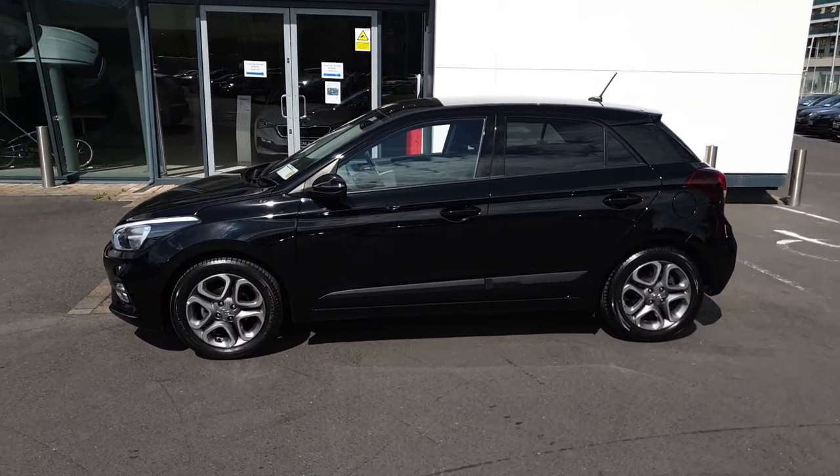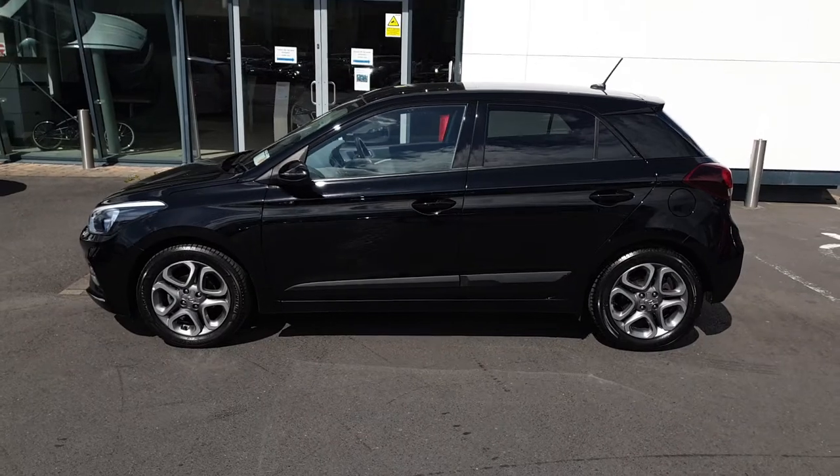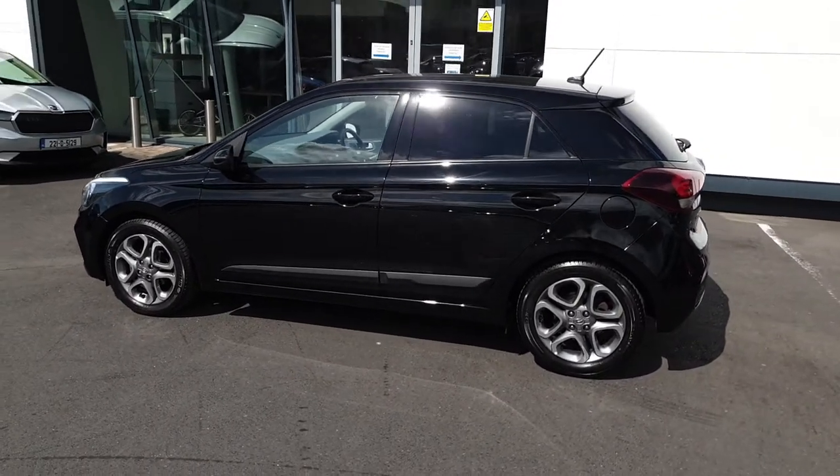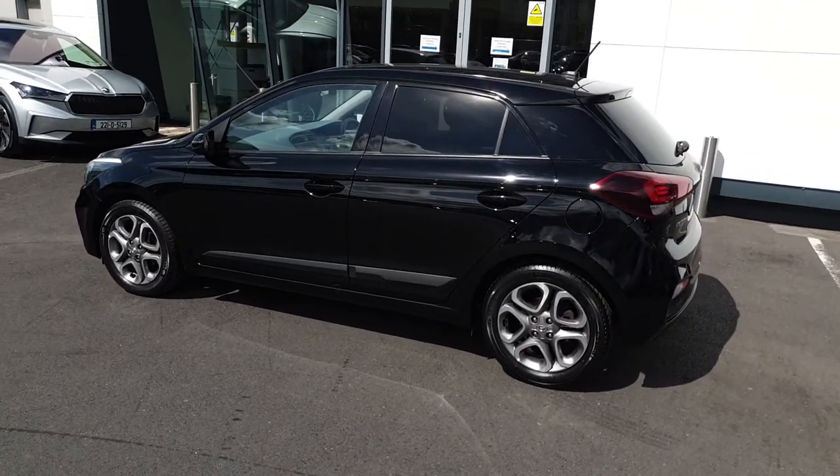This car has one owner from new and only 10,000 kilometers on the clock. It'll come with the remainder of Hyundai's five-year warranty from new, and we've also just fully serviced the car.